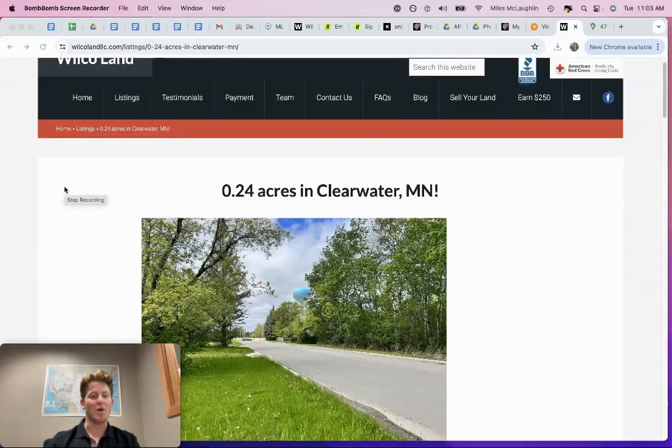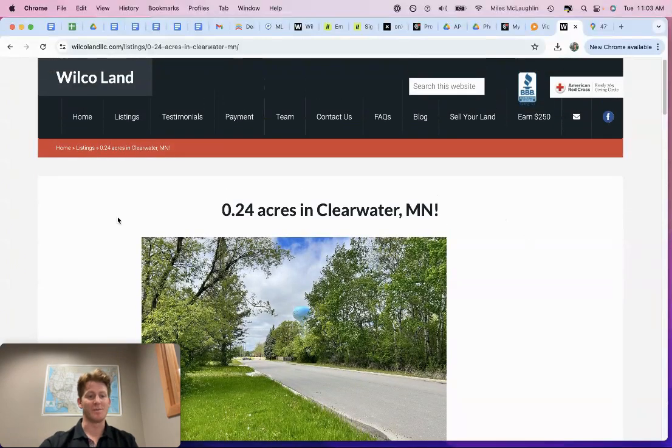Quarter acre in Clearbrook, Minnesota. This is located in Clearwater County, Minnesota, up in Northern Minnesota. My name is Miles McLaughlin here at Wilco Land. What we do is we buy and sell raw land — that's our specialty, that's our niche.